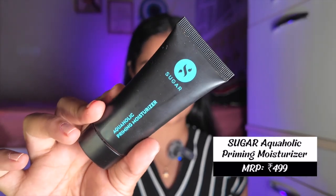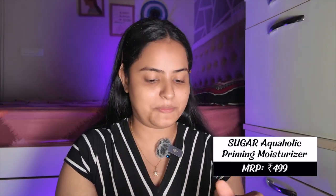I'm doing my skincare but I also want to use this — the Sugar Aquaholic priming moisturizer. I absolutely love this product. I've had it for a long time but wasn't using it because my room was cluttered and I forgot about it. But once I started using it there was no going back. If you have oily or combination skin, you'll really like this because it moisturizes well without feeling oily or greasy.